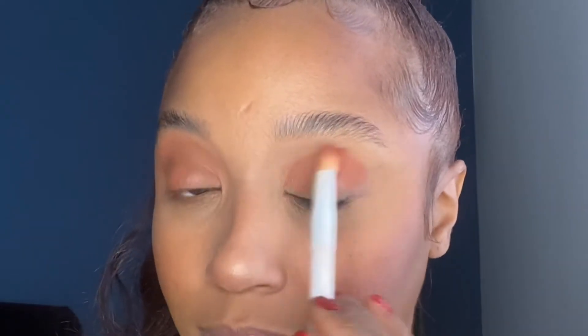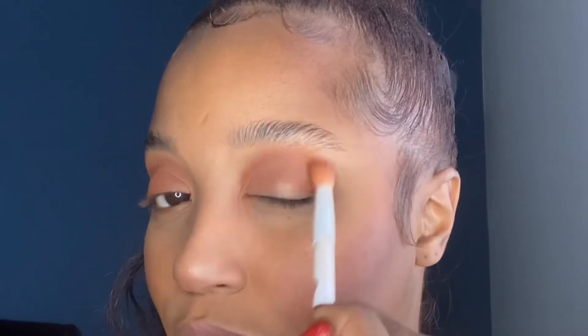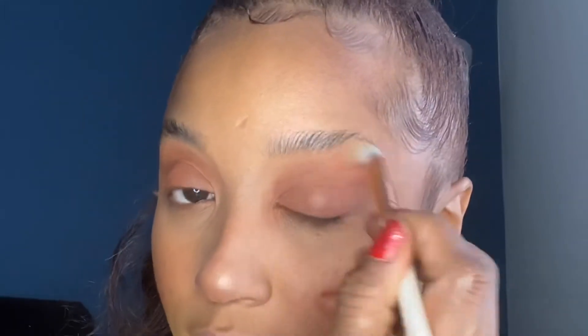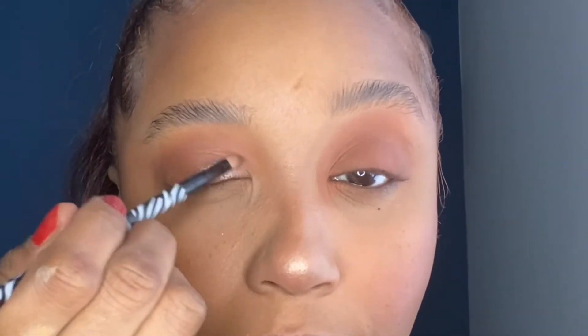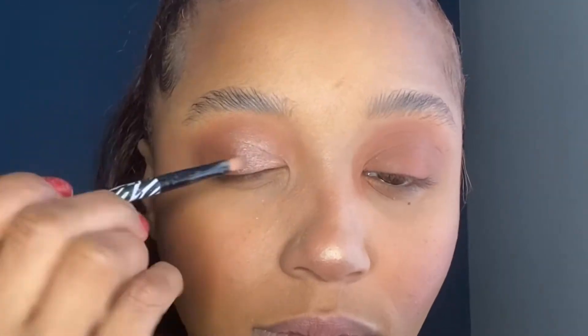I'm going to take Cola Floats and just kind of warm it up, going upward into the crease to create some depth. You can go windshield wiper — I do both. Once I get up here to the crease, I'm trying to create some dimension in my eye so I can pack the colors. I take a clean brush and blend it so it's not so harsh. I'm going to use Soda Fizz, add it to my eye, and just blend it out.